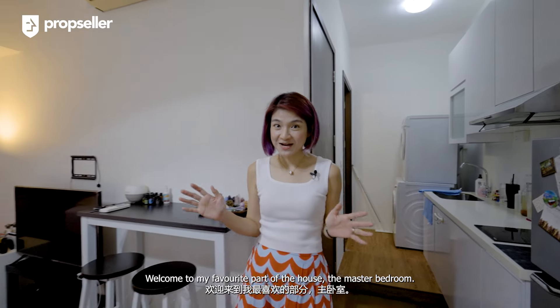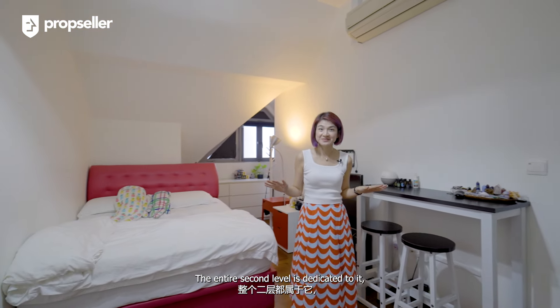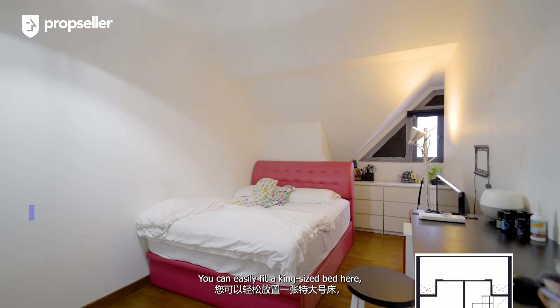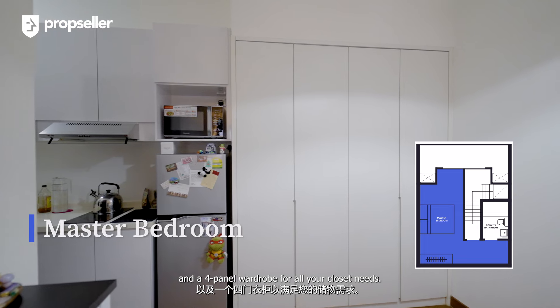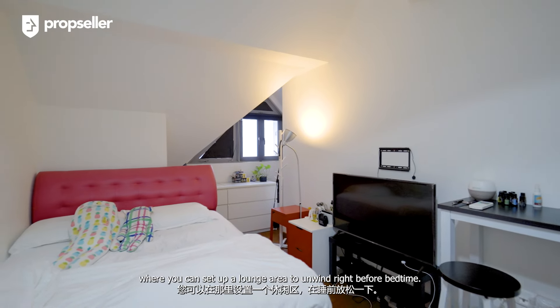Welcome to my favourite part of the house — the master bedroom. The entire second level is dedicated to it. Check out how spacious the resting area is. You can easily fit a king-size bed here and a 4-panel wardrobe for all your closet needs. There's also a little nook where you can set up a lounge area to unwind right before bedtime.